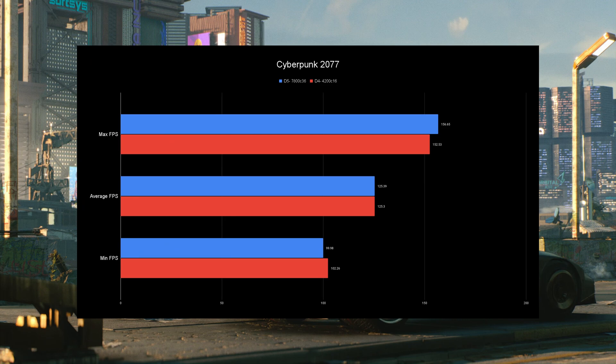Here we have Cyberpunk 2077, done in Ultra RTX with DLSS disabled. I chose this to see how much a fully GPU-bound scenario is affected by DDR5. The max FPS is about 4 FPS higher with DDR5, the average FPS is about the same, and the min FPS gives a slight win to DDR4 by about 2%. I'm going to call this one a tie because they're neck and neck — if you push both DDR4 and DDR5, they're going to be about the same.